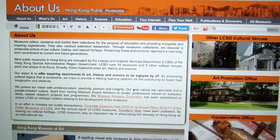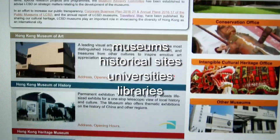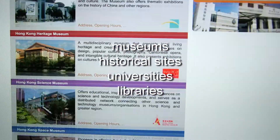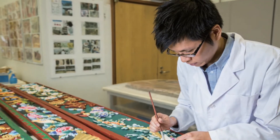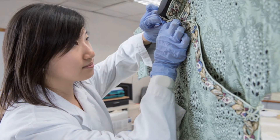The profession of conservator is well established worldwide. Most conservators are employed by museums, historical sites, universities and libraries. Locally, there are about 30 conservators working in our department who work for the public museums.